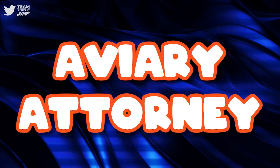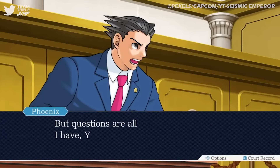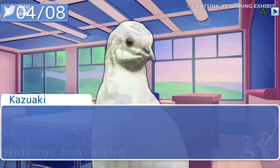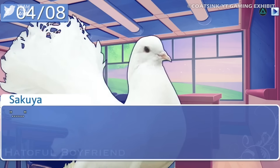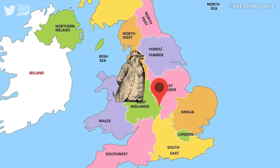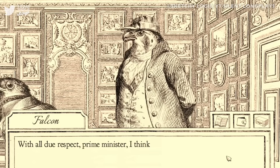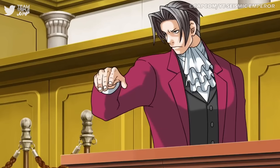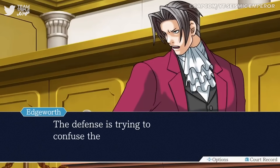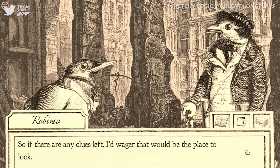9. Aviary Attorney. Do you love Phoenix Wright and also birds? How about the ridiculous premise of games like Hattofill Boyfriend? Well then, do I have the game for you. Developed by Sketchy Logic who are based in Coventry, Aviary Attorney features caricatures created by JJ Grandville and is, as it sounds, a game that takes the basic concept of the various Ace Attorney titles and combines it with a whole host of anthropomorphic birds.